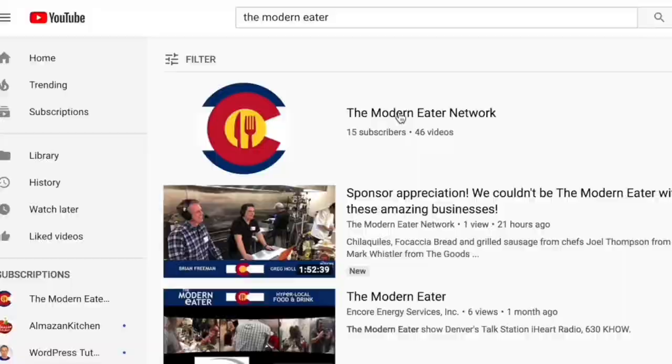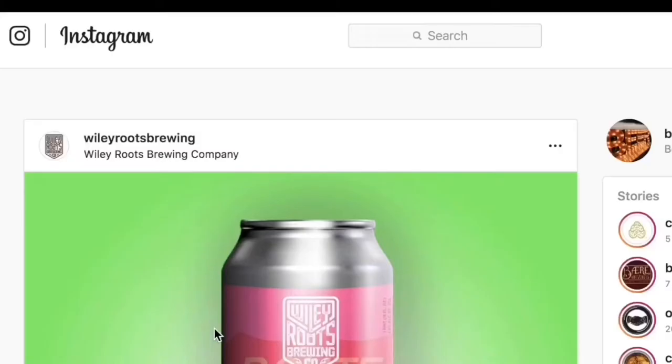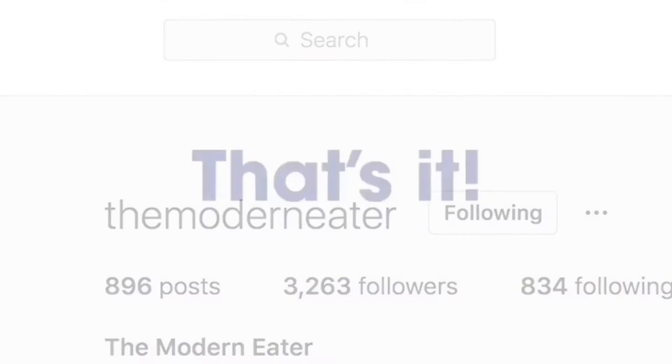Hey you guys, Jay here with the Modern Eater Show. Thanks for watching. Don't forget about our YouTube and Instagram channels — a lot of killer content over there. Throw us a subscribe on YouTube, throw us a follow on Instagram, and thank you for supporting TME. We couldn't do this without our amazing sponsors, so let's check them out right now.